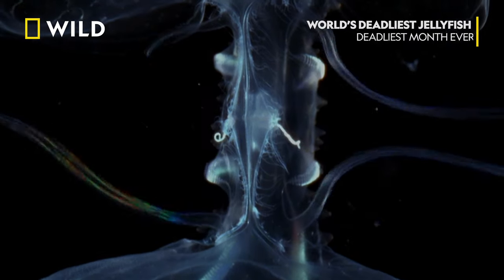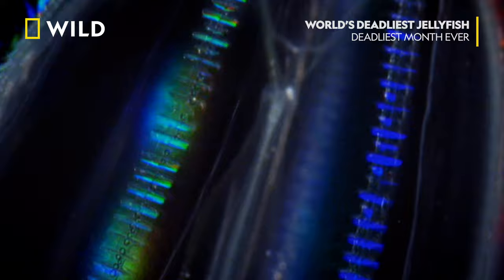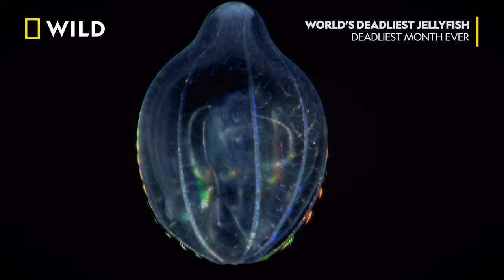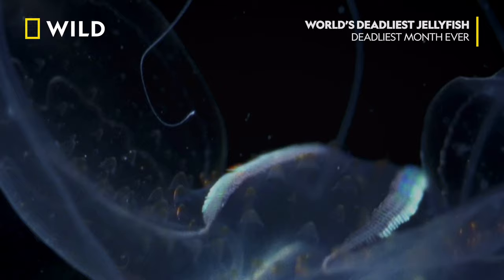Found around 3,000 feet down are the comb jellies. That's light refracting off thousands of tiny hairs that propel the jellies through the water. Comb jellies hunt down other deep-sea critters, including each other. But they don't use stingers like regular jellyfish do. They have other, stranger weapons.